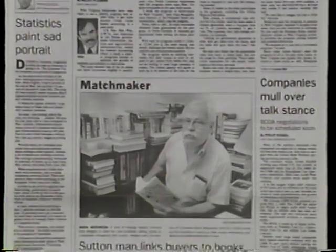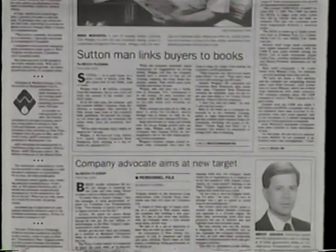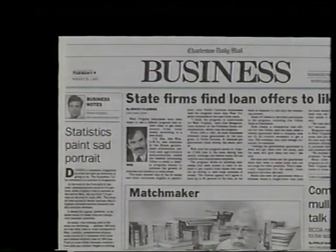On Tuesdays, the business staff prepares an entire section of the Daily Mail. On the front are news stories, trend pieces, features about local businesses or members of the business community, and a column by the business editor. Inside, you'll find useful information like local mortgage rates and stock prices.